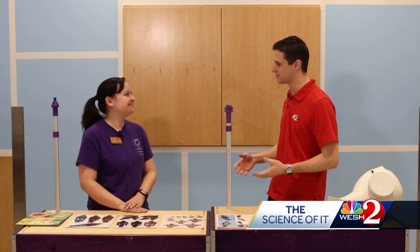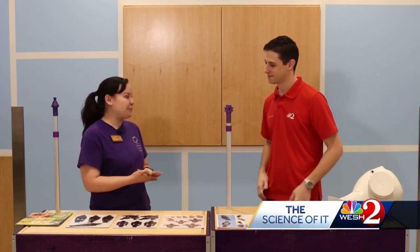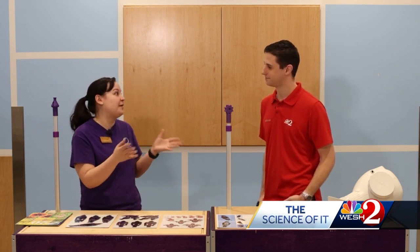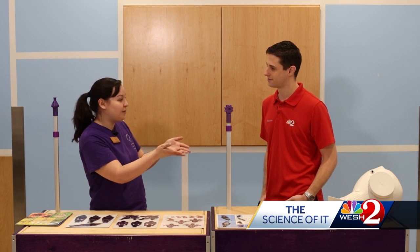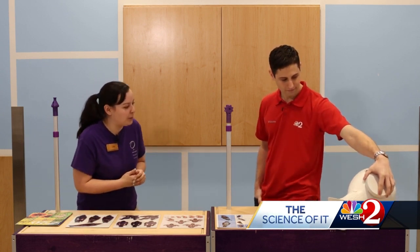Welcome to The Science of It here at the Orlando Science Center. I'm here with Tori, and it's February, which is a very special month for the Science Center. We are just starting our purple martin nesting season, which is very exciting because we do actually have a purple martin birdhouse out in Lock Haven Park, sponsored by the Disney Conservation Fund. If you've seen these gourds and this birdhouse hanging outside, that's what these are for — our purple martins.